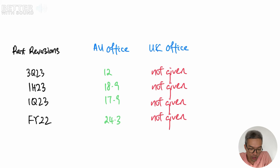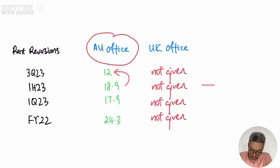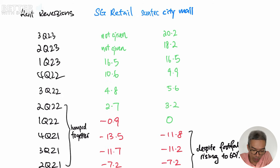For the rent reversions for the Australia office, it dropped from 18.9% for the first half to 12% in the third quarter. For the UK office, the figure is currently not given. For the mall, the reversions have always been positive — from Q2 2023 it has jumped from 18.2% to 20.2%. From the entire rent reversions, it seems that Suntec REIT also has a good possibility of increasing its rental revenue from its portfolio. That is another score.